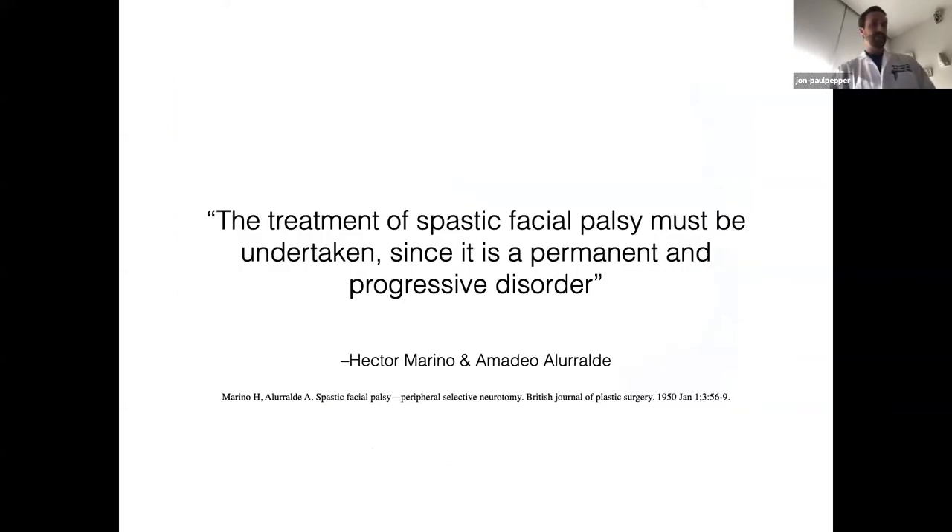One of the topics I'm going to cover later, because it's increasingly popular and used more frequently now, is selective neurectomy. I knew this was an old procedure, so I went back into some of the historical publications and tried to find the earliest publication I could.